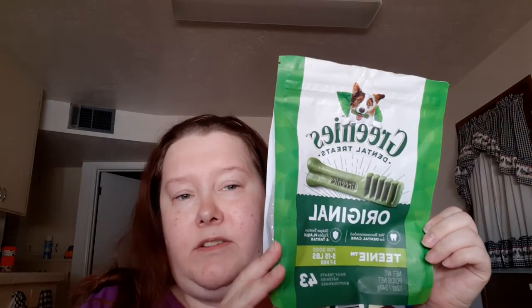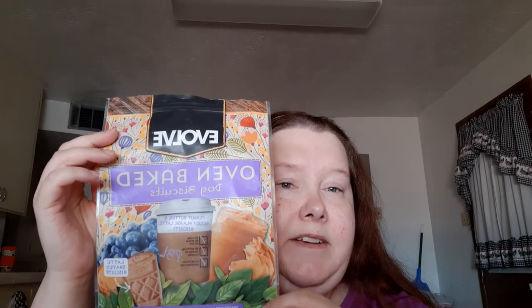Now moving on to Dobby's stuff — he's a chihuahua. I went through this Greenies Original Teeny; he gets one every day if I remember. He currently has Evolve Oven Baked Dog Biscuits in the peanut butter and berry flavor — they're shaped like a coffee cup. I got these at Dollar Tree and he likes them.